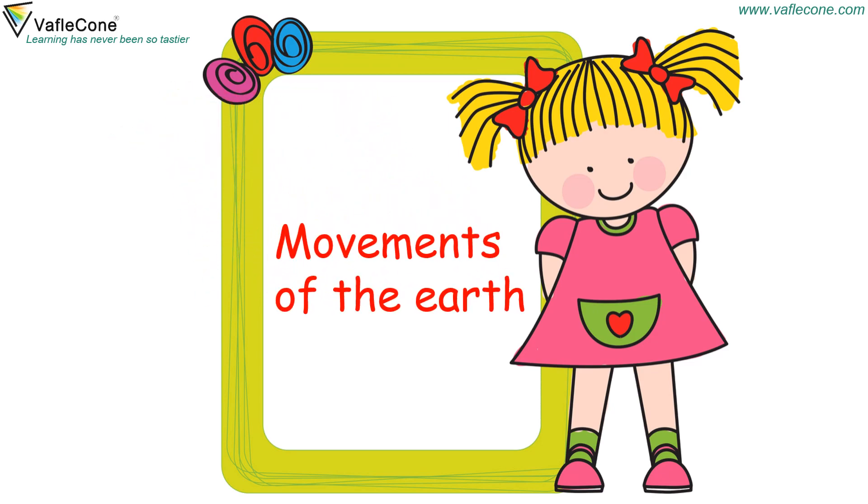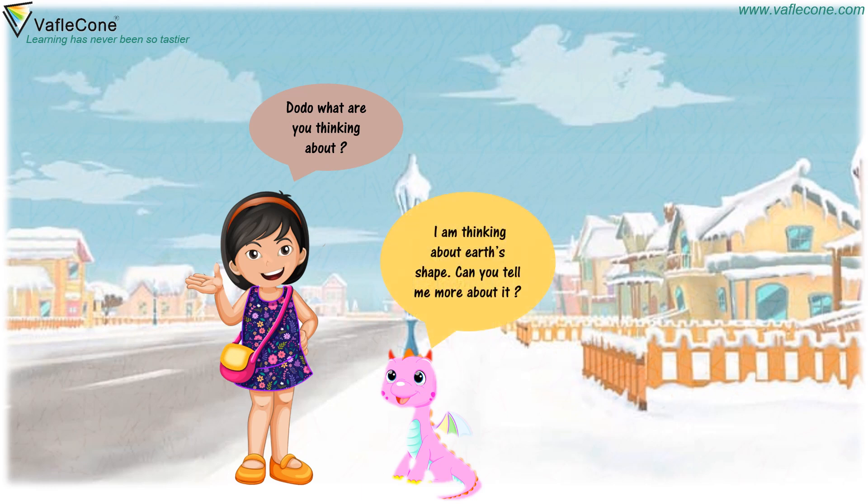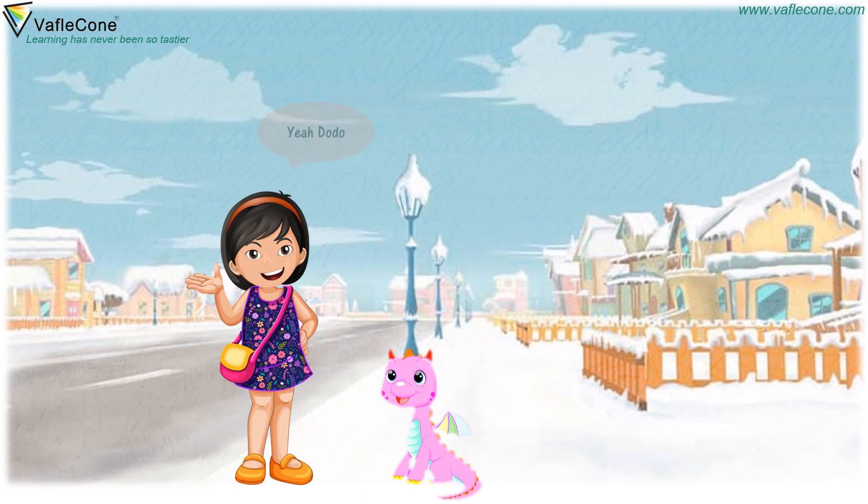Hey Dodo! Hey Chia! Dodo, what are you thinking about? I am thinking about earth's shape. Can you tell me more about it? Yeah, Dodo. Let's go.